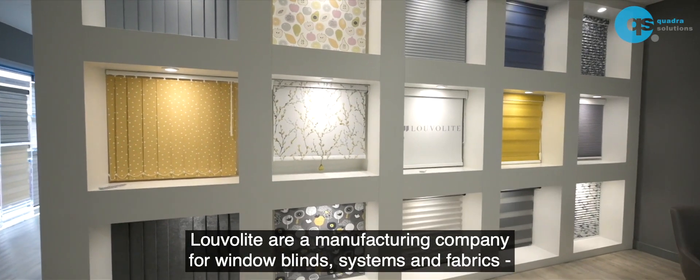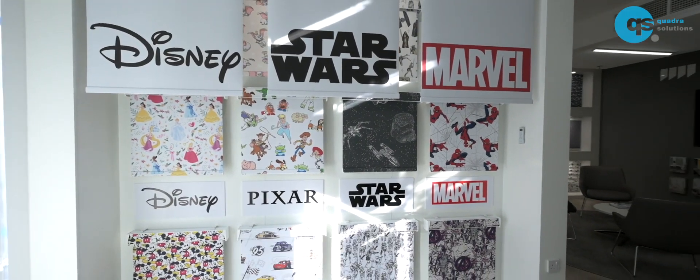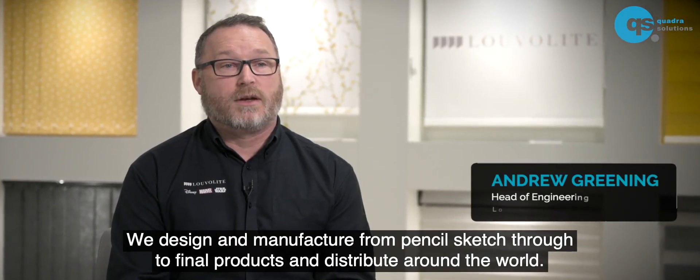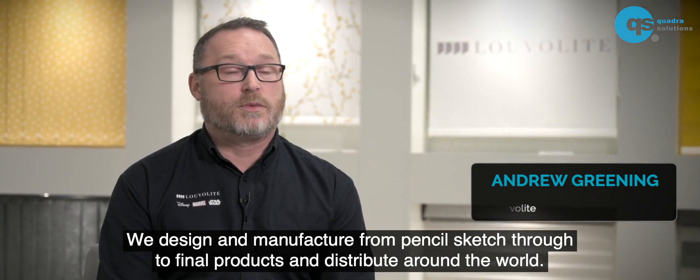LouvreLight are a manufacturing company of window blind systems and fabrics. We supply over 1200 customers around the globe. We design and manufacture from pencil sketch through to final products and distribute around the world.